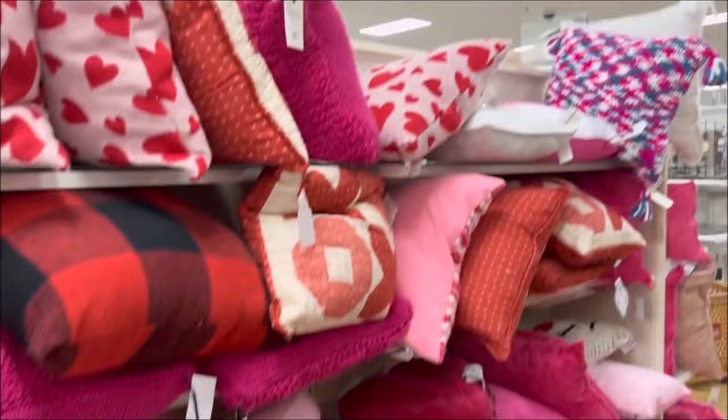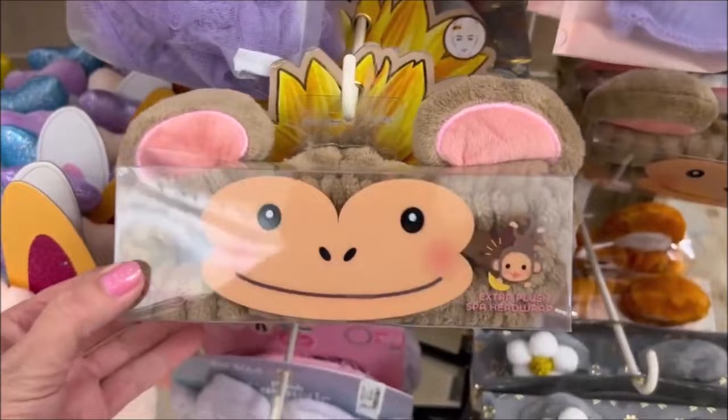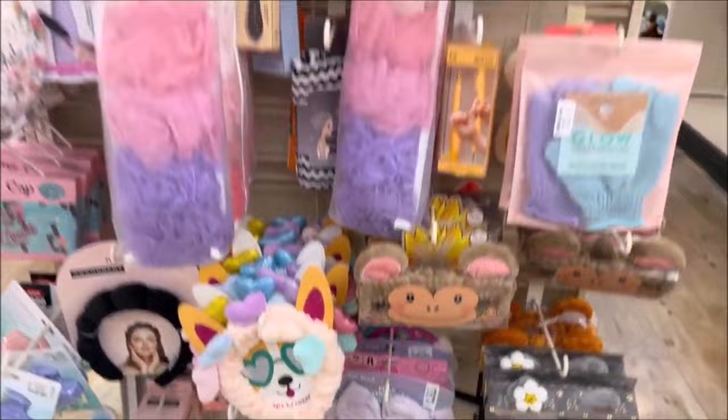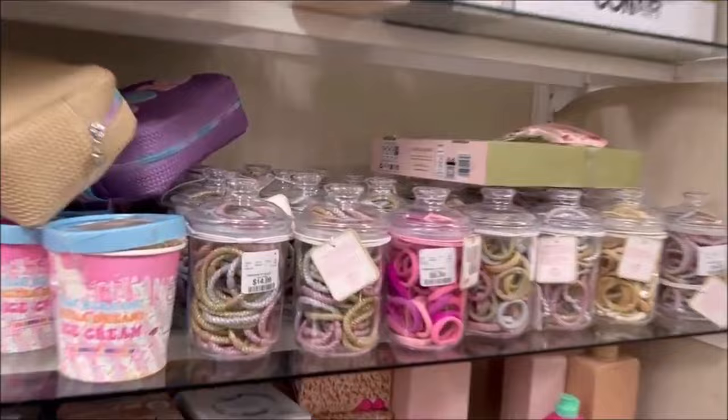Then they have this random end aisle and these caught my eye — some fuzzy socks for $5.99, it comes with three pairs. And I love these masks, I collect them — it's like little monkey masks for $4.99. I use those to wash my face, you know, have a little spa day. They have some more little cute items over here like jars of hair bands for $14.99 and $9.99.